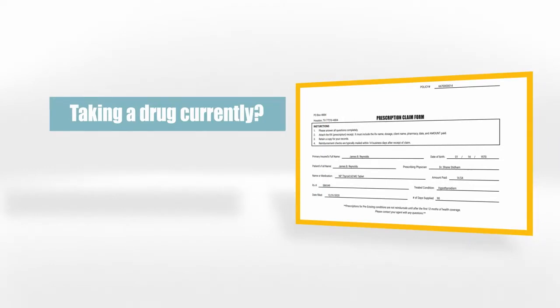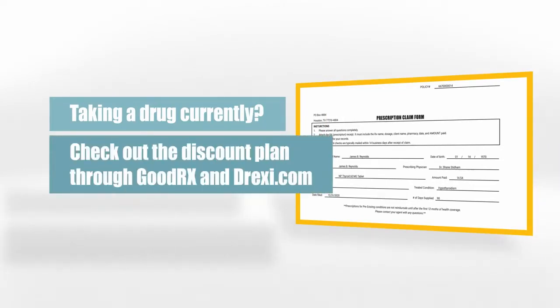If you're taking a drug currently, like cholesterol or thyroid medicine, we also have a great discount plan through sites like GoodRx and Drexie.com.